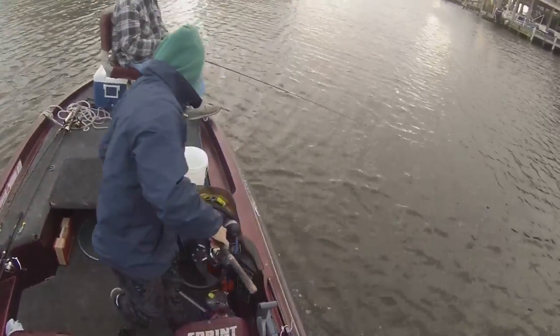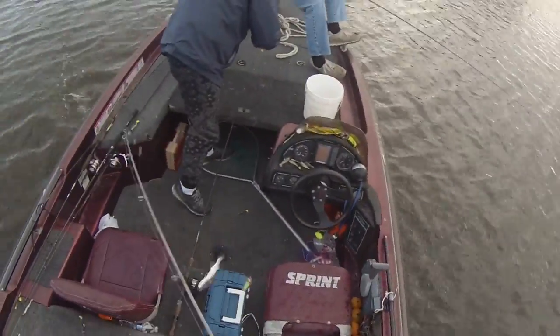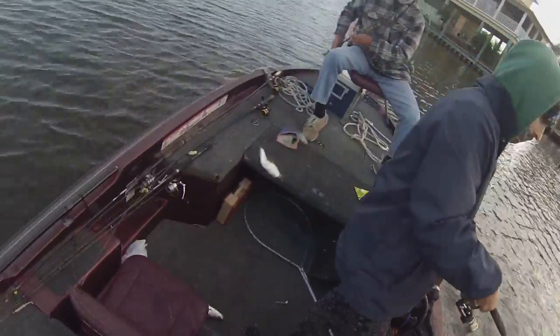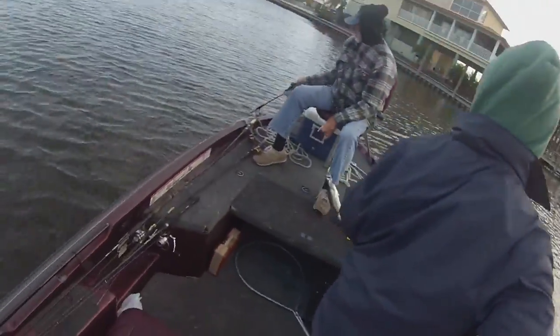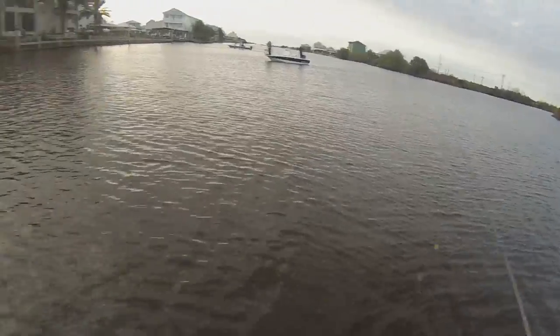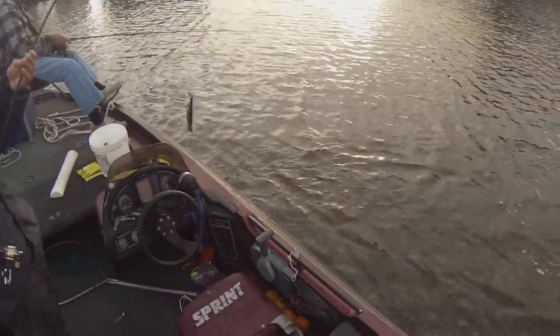Old brother got one. I got one — it's pretty light out right now. This is a nice one. Oh, he feels like a nice one at least. There we go — look at that big old trout. That's a nice trout. Dylan got a big trout. Look at them, nice. Got them, D? There you go. Pretty — got the purple on them today.